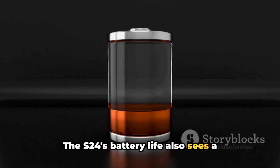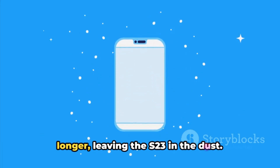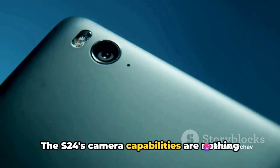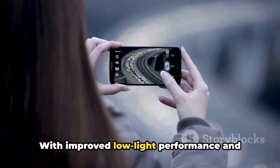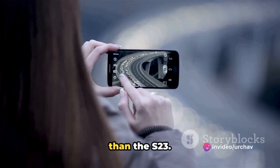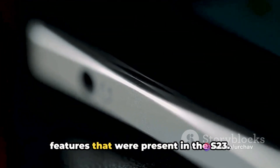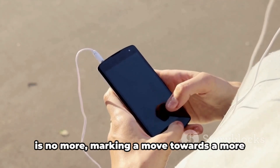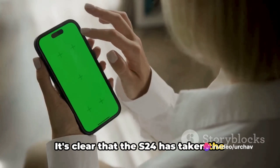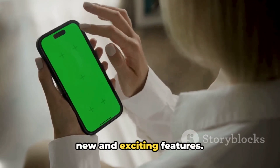The S24's battery life also sees a significant boost. With optimized energy consumption, it ensures you stay connected and productive longer, leaving the S23 in the dust. The S24's camera capabilities are nothing short of revolutionary — with improved low-light performance and enhanced image stabilization, it delivers crisper and more vibrant photos and videos than the S23. The S24 has also done away with the physical headphone jack, marking a move towards a more wireless experience. It's clear the S24 has taken the best from the S23 and made it even better, while also charting its course with new and exciting features.